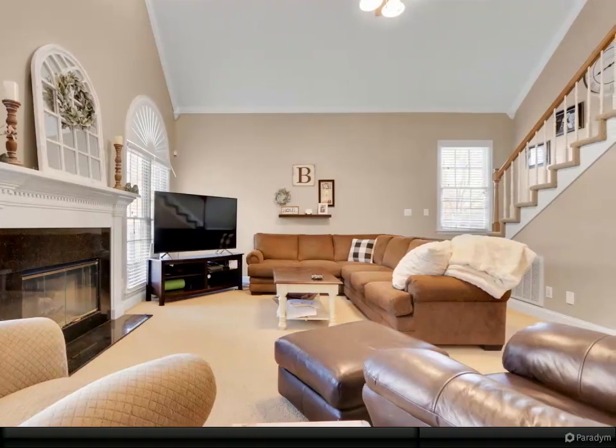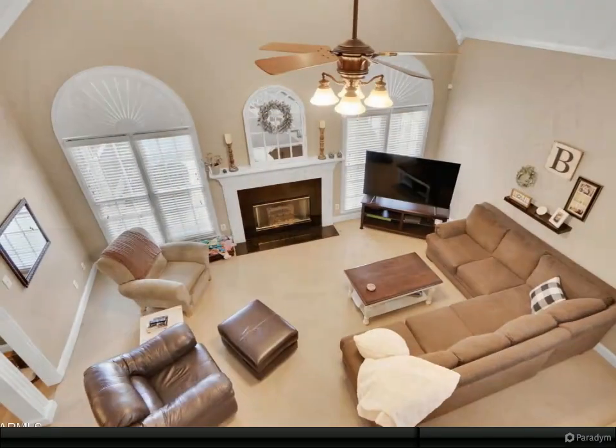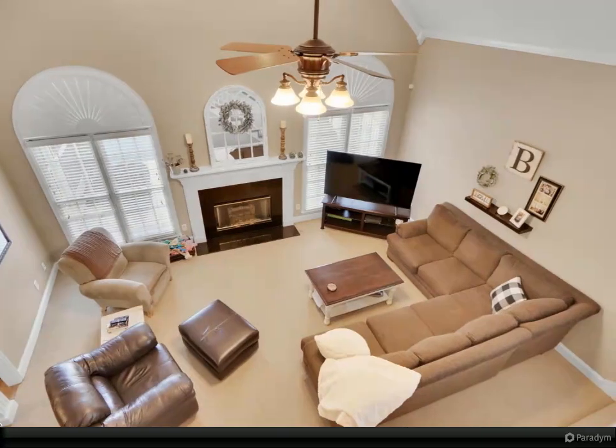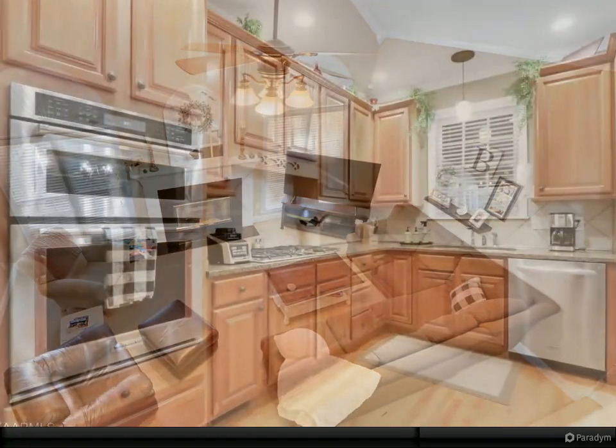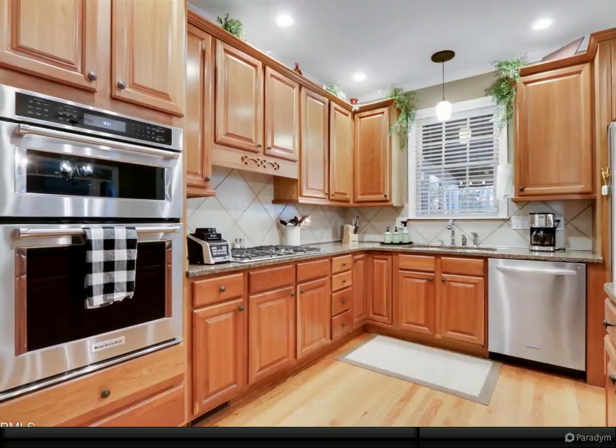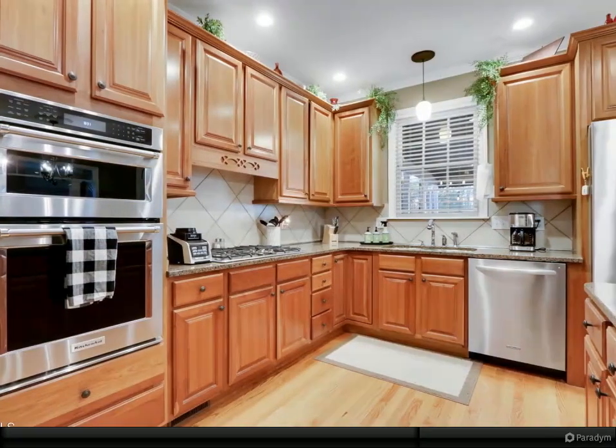Pool was converted from fresh to salt water in 2018. New pool heater and pool robot. Pool was re-plastered in fall 2020. All LED bulbs throughout, even the garage. Wireless cameras do not convey.